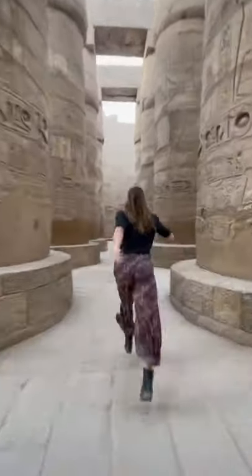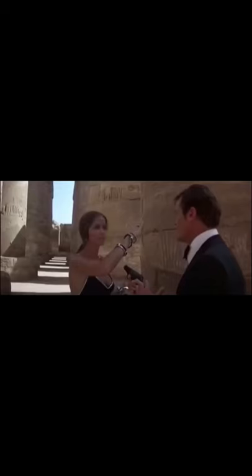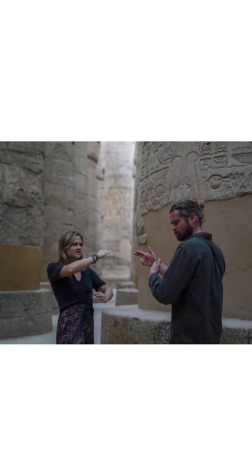The Great Hypostyle Hall could actually fit the whole entire Notre Dame Cathedral inside. Karnak is also famous for a James Bond scene in 'The Spy Who Loved Me,' which Elliot and I recreate — how do you think we did?